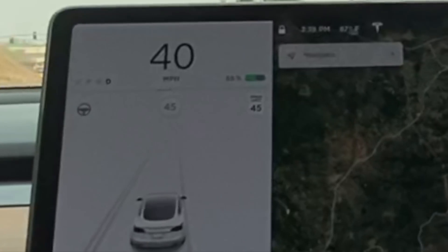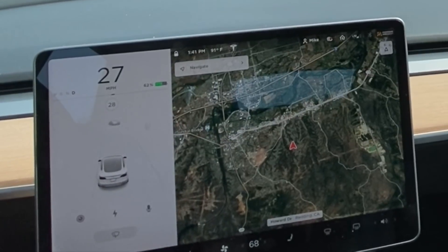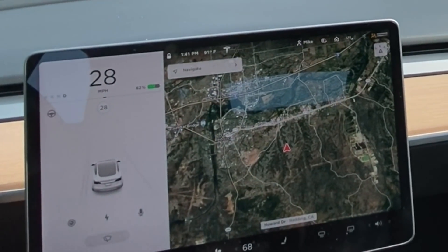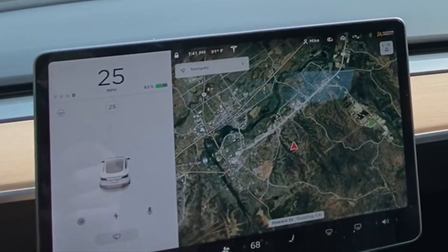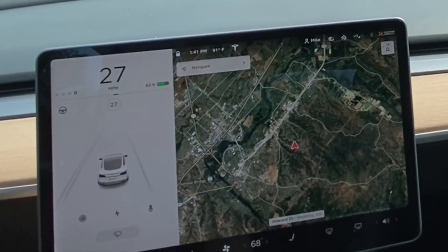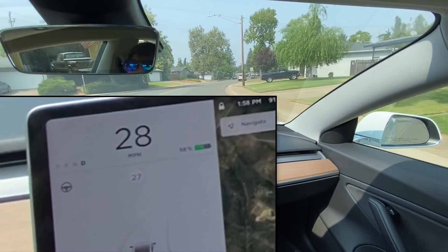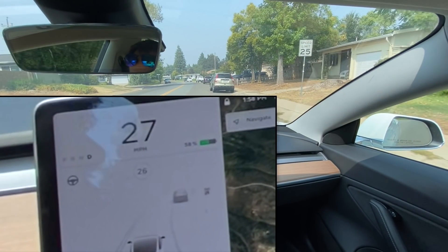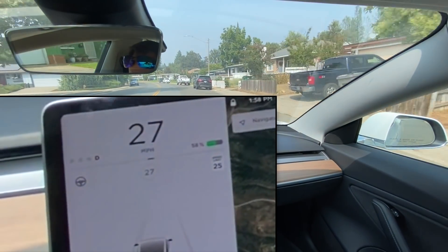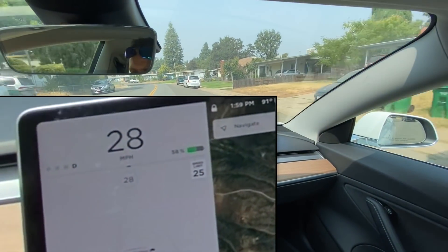Up until this point, we had to rely on GPS and Google Maps to let us know the speed limit of the road or highway we were on. If you're on a local or rural street, many times there won't be any speed limit information. But there's a good chance that many of these roads have speed limit signs. Tesla is now tapping into the cameras to read these signs and then display them on the screen. This will also be used as a reference point for your speed limit warning settings.